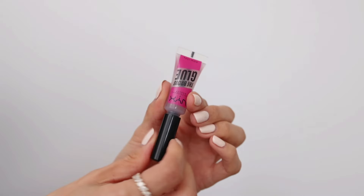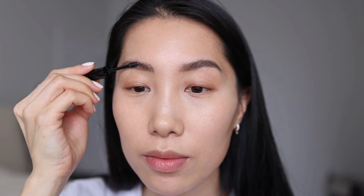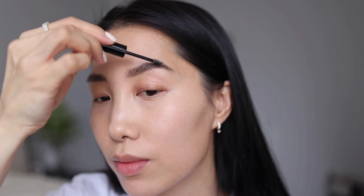The next step is to finish my brows with a brow glue by NYX. This clear brow glue nicely defines my brows and holds the look for a long time. I just brush the brows upwards like this — after the gel dries it looks totally transparent.